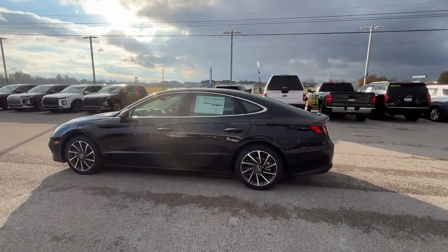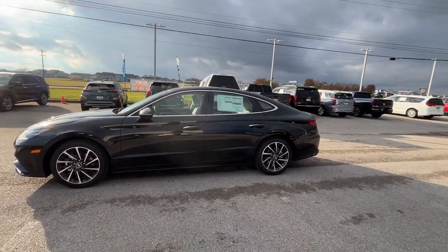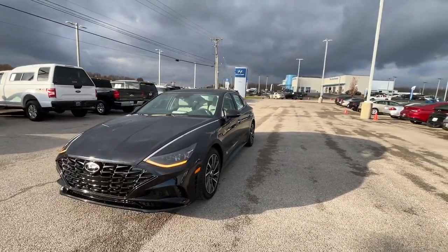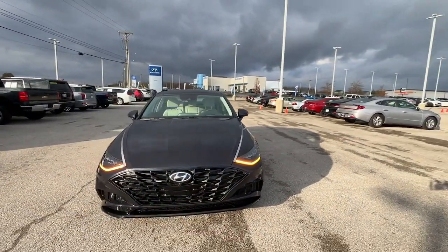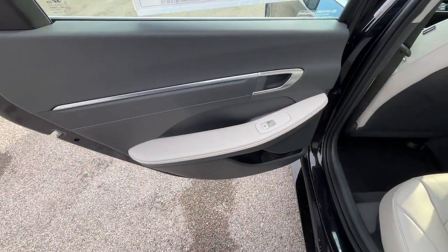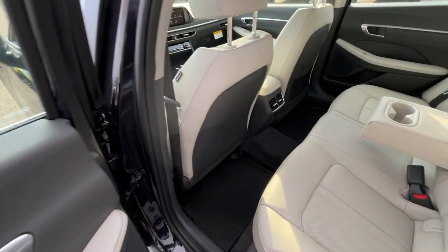These are just some of the great options this vehicle comes with: heated steering wheel, heated and/or cooled front seats, Apple CarPlay and/or Android Auto, Head-Up Display, Navigation System, Moonroof, Keyless Entry, Power Passenger Seat, Heated Mirrors, Satellite Radio.